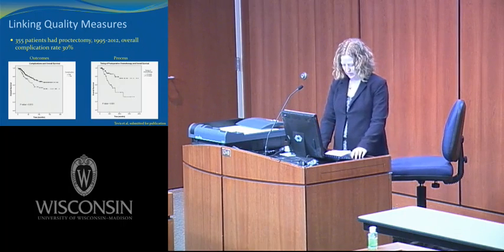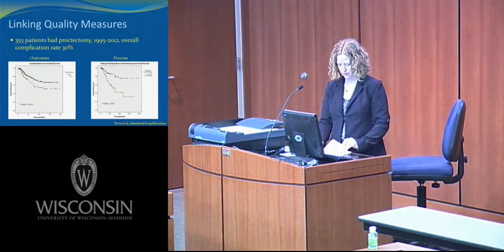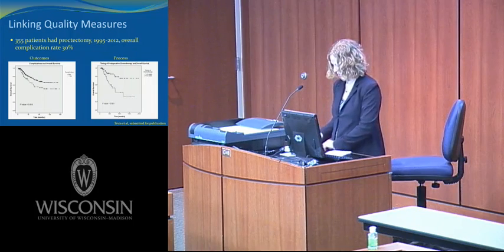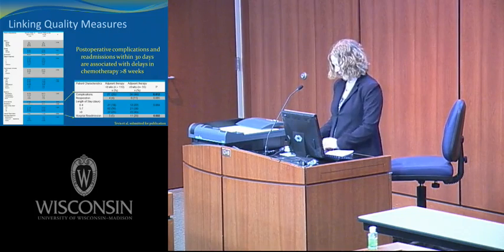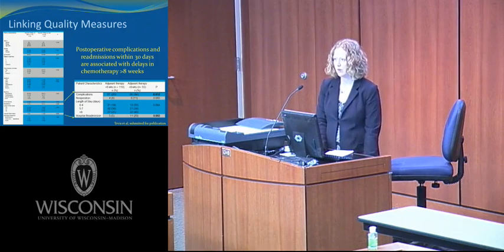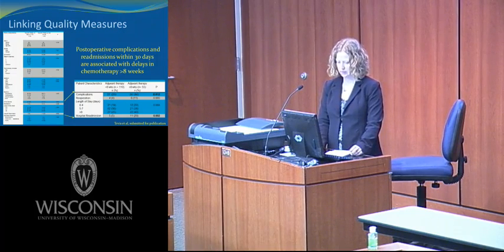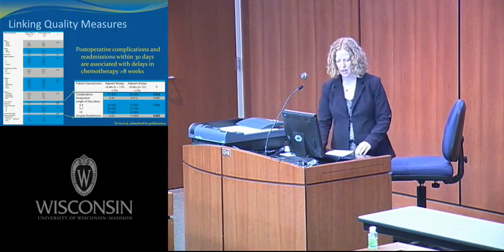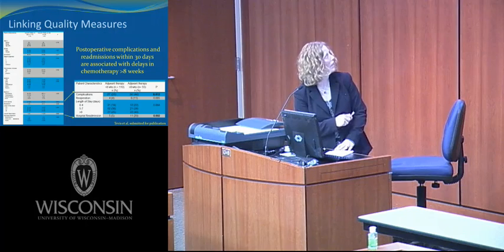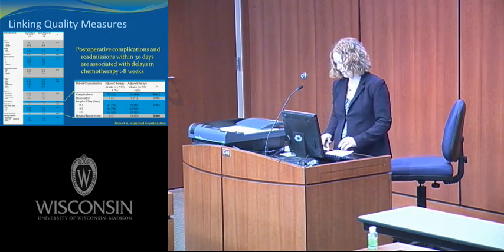If patients have a delay of more than eight weeks in receiving their adjuvant chemotherapy, they have a significant decrease in overall survival — this is a process measure. Timing of chemotherapy is something that we can change about the care of a patient; it's easily measured and modifiable by physicians. There is no significant difference in patient characteristics for those receiving adjuvant chemotherapy greater or less than eight weeks postoperatively with regard to age, gender, comorbidities, stage, indication for chemotherapy, type of operation, radiation, or discharge disposition. However, postoperative complications and readmissions within 30 days are associated with delays greater than eight weeks.